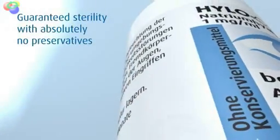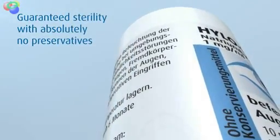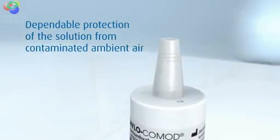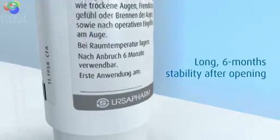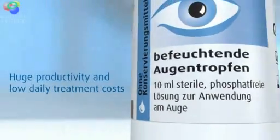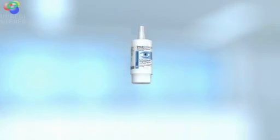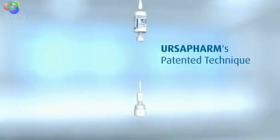Commode guarantees completely sterile medication without the use of any preservative agents, reliably protects the solution from contaminated ambient air, provides long-term stability of up to six months after opening, and achieves exceptional economy by producing at least 300 drops.